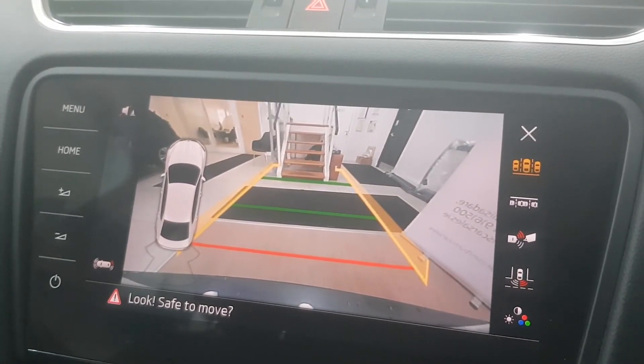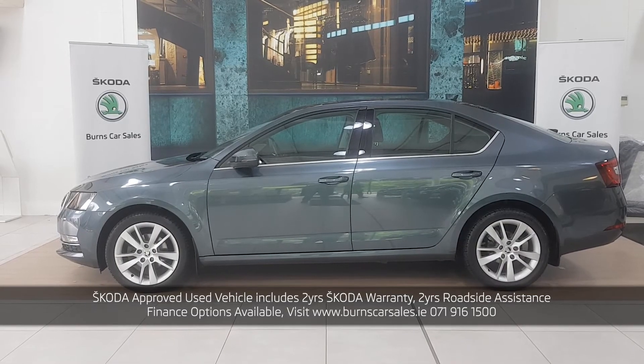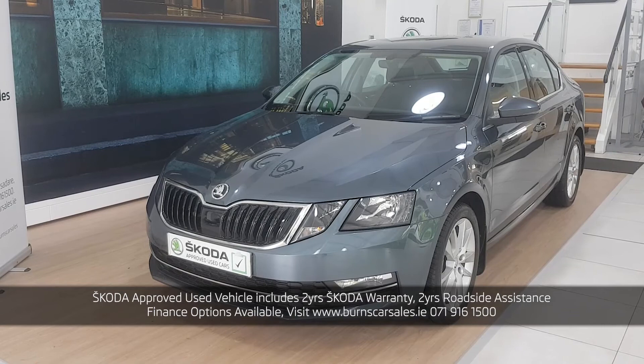It also has, as mentioned earlier, a rear reversing camera. Again, this is a Skoda Octavia Style model — a 1.6 litre TDI, 115 brake horsepower, 5-speed manual transmission with 50,000 kilometres on the clock.